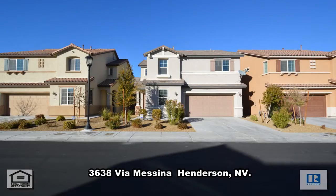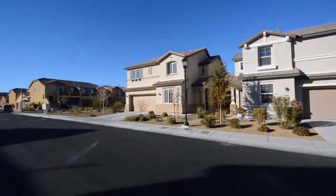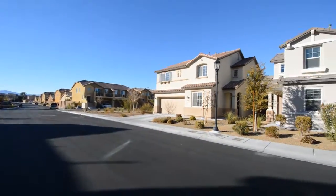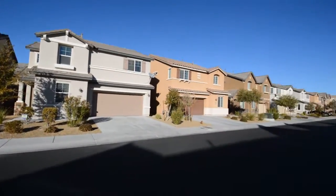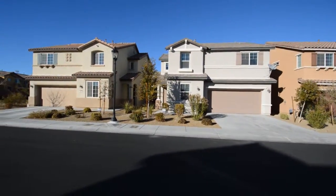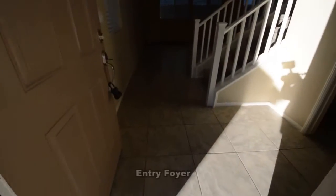A two-story house at 3638 Villa Messina. This home is in the south part of the valley in the Tuscany community. This gated community offers a clubhouse, community pool, and is located with schools, shopping, casinos, and I-15 access nearby.